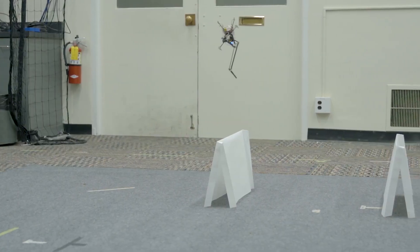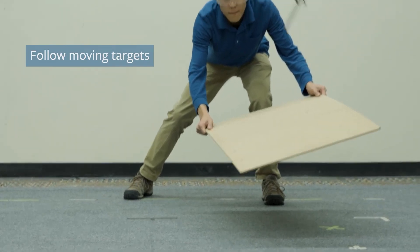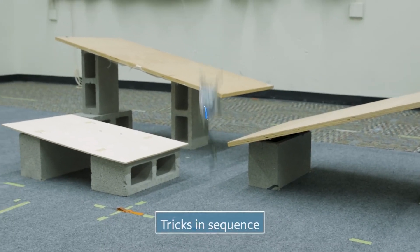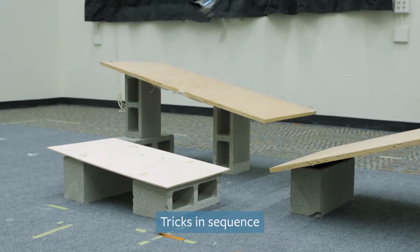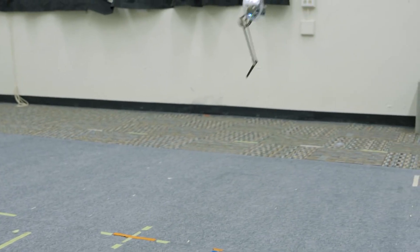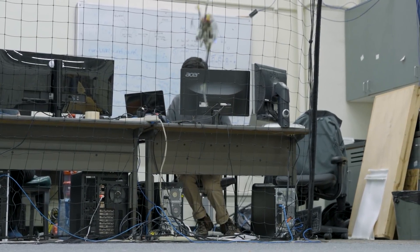This worked very well, but only in one plane, which made Salto difficult to control. Salto 1P is, according to Haldane, essentially Salto with half of a mini quadrotor glued to it. Those two little thrusters are able to control Salto 1P's yaw and roll. When they thrust in different directions, the robot yaws, and when they both thrust in the same direction, the robot rolls.